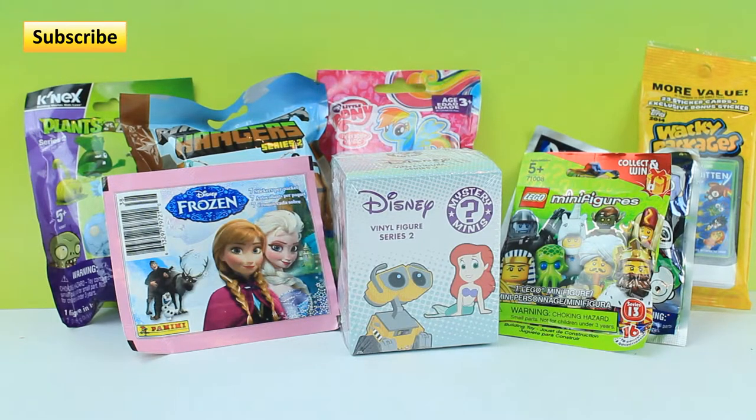Hey, what's up guys, it's Evie and today I have an awesome mystery mini blind bag type of show for you. I also have some stickers to open up and see which ones we have. So I'm excited to get these open. Let's get started.